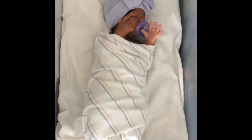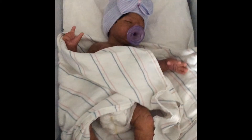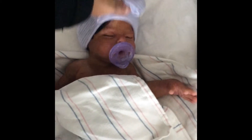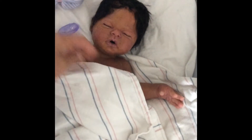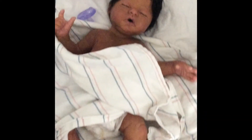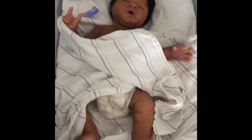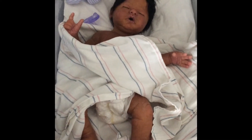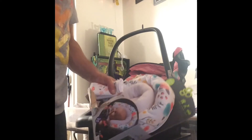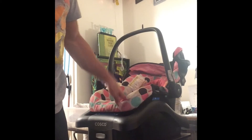We're going home today and we're going to reveal our name before getting her ready for her bath, then getting ready to take her home. Since the nurse took the baby to get her last bath, I'm going to get her car seat ready to go home.